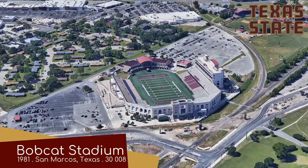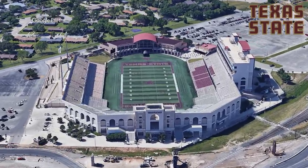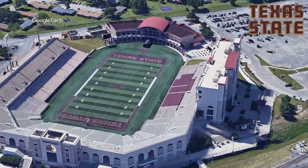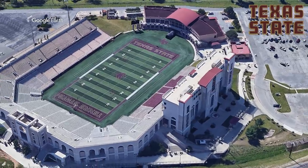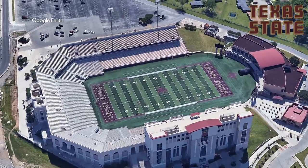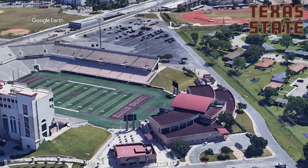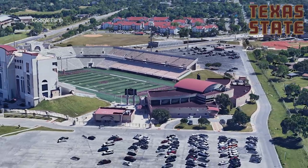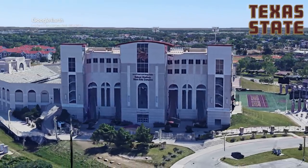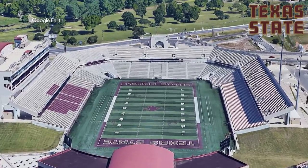Bobcat Stadium, home to the Texas State Bobcats. This one is vaguely similar to the Hancock Whitney Stadium, but with the end cut off. You may have noticed that the end is round — that's because the field had an athletics track around it, which was only removed recently, in 2012, which was the same time the north end zone seating was expanded. It also has a more grandiose exterior than South Alabama's stadium, especially the main facade, which looks quite nice. Although there's nothing mind-blowing about this place, it just seems like a nice, well-rounded stadium.